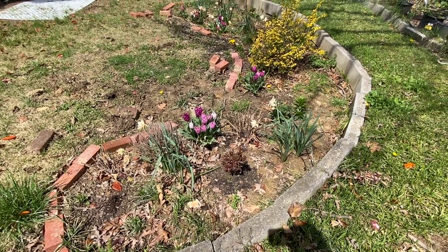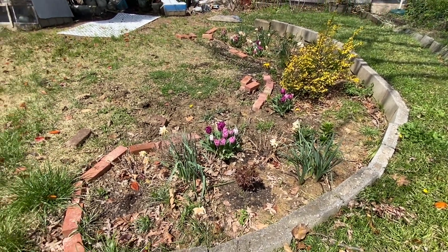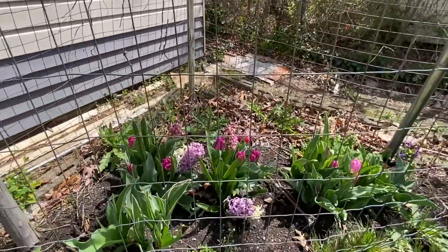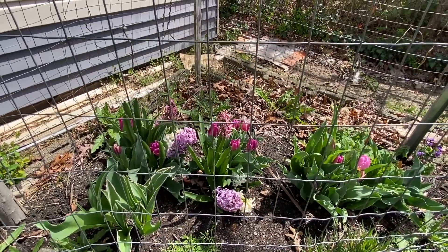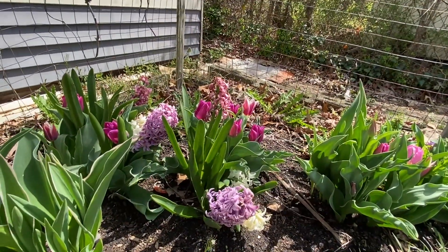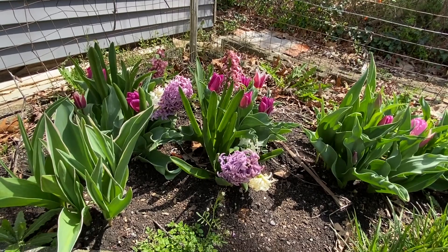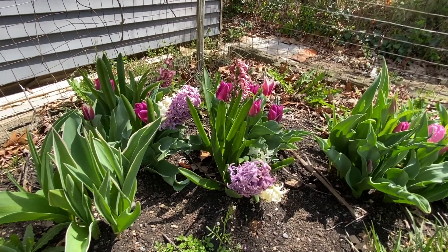I thought most of them are gone because the deer just ate through it, but it looks really nice. And then over here — oh, here's some hyacinth still left. That's different. We have that hyacinth — white one. These ones are a little bit taller. And the tulips are coming up, so they're very, very pretty. I like it.